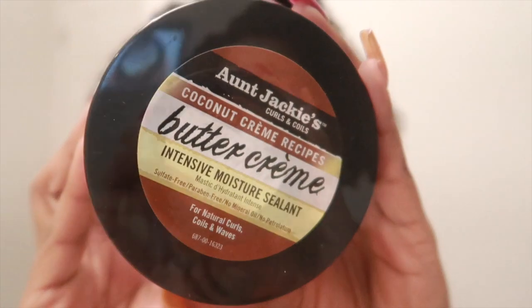Moving on to some other products — we have Jackie's Coconut Cream Recipe Buttercream Intensive Moisture Sealant, which I got at Sally's. I know what's going on at Sally's, but there were a lot of products on sale. Our Sally's here in Phoenix has an entire aisle dedicated to Black hair — they know where the money is.